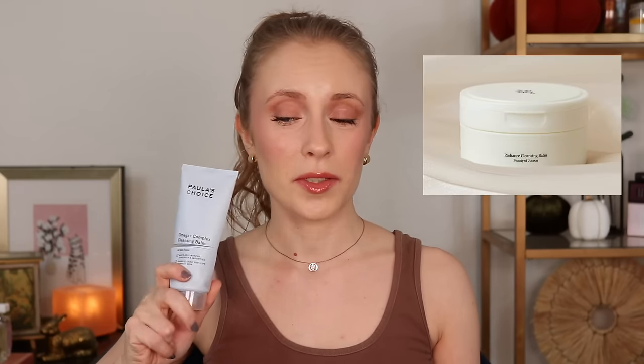I enjoyed every last drop of this — it does such a great job. But there are so many more affordable cleansing balms too. I would suggest the Beauty of Joseon cleansing balm; I think it's really similar to this one and I honestly might like it even better. It's also fragrance-free and it's like half the price. So that would be my recommendation, but I think this one is fantastic too. Paula never lets me down.